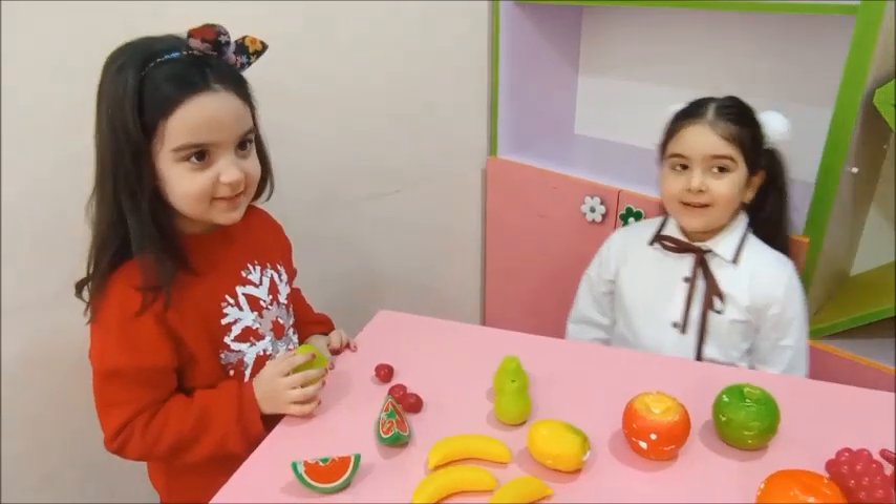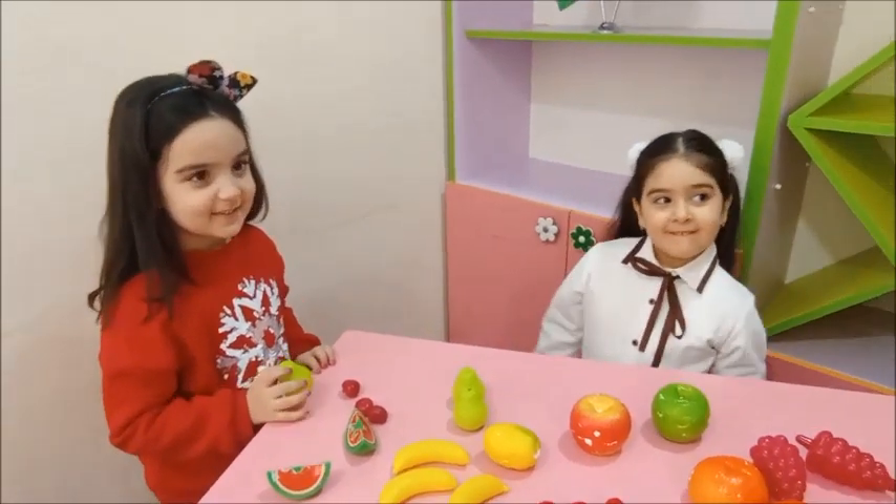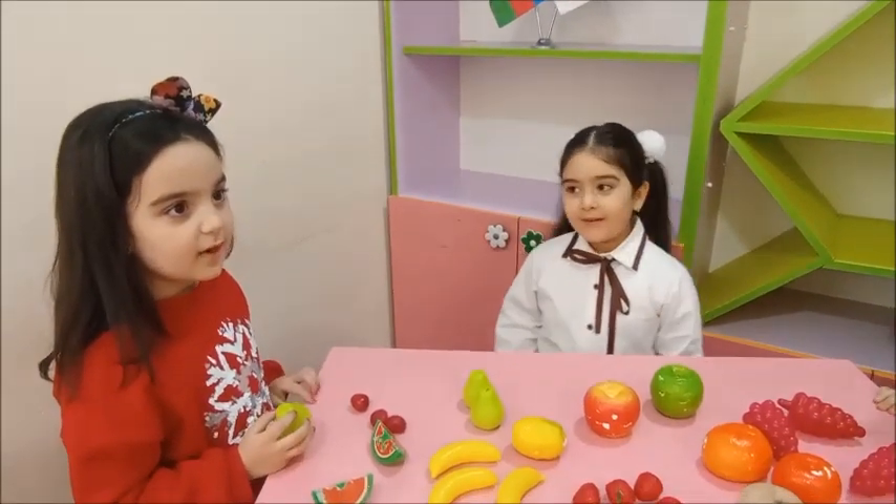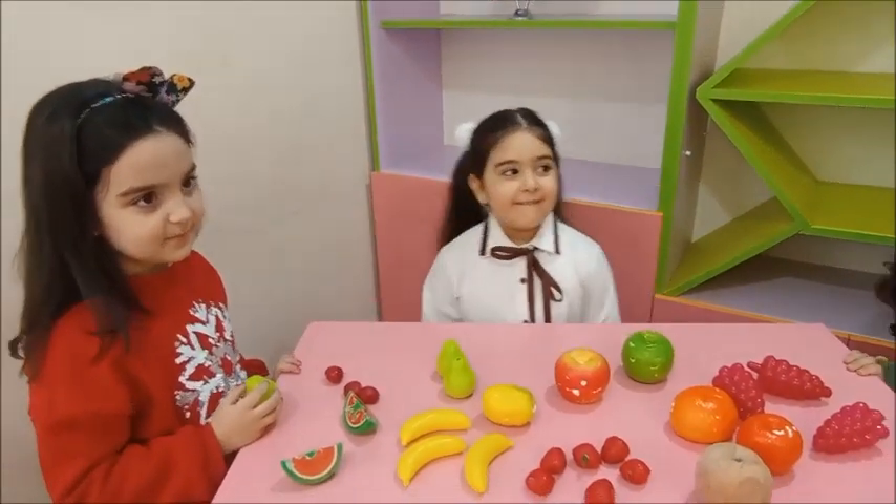Do you like pear? Yes, I like it. I don't like it. Super. Okay. Thank you.